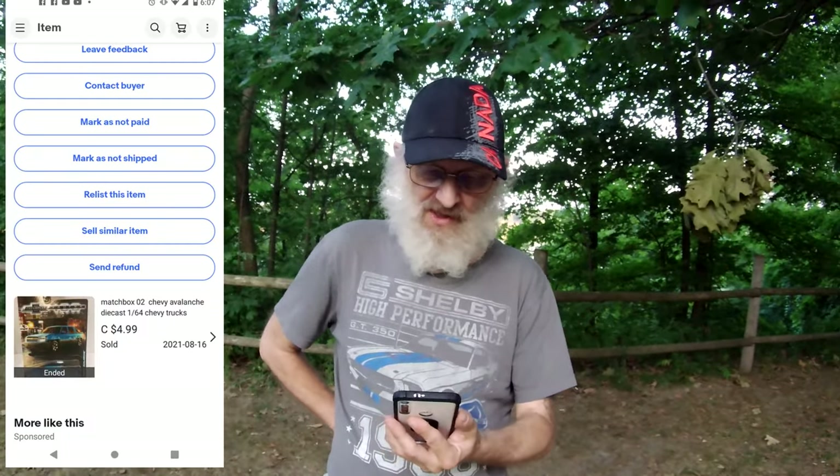We shipped a Matchbox Chevy Avalanche for $4.99 plus shipping. That was in Canada as well.